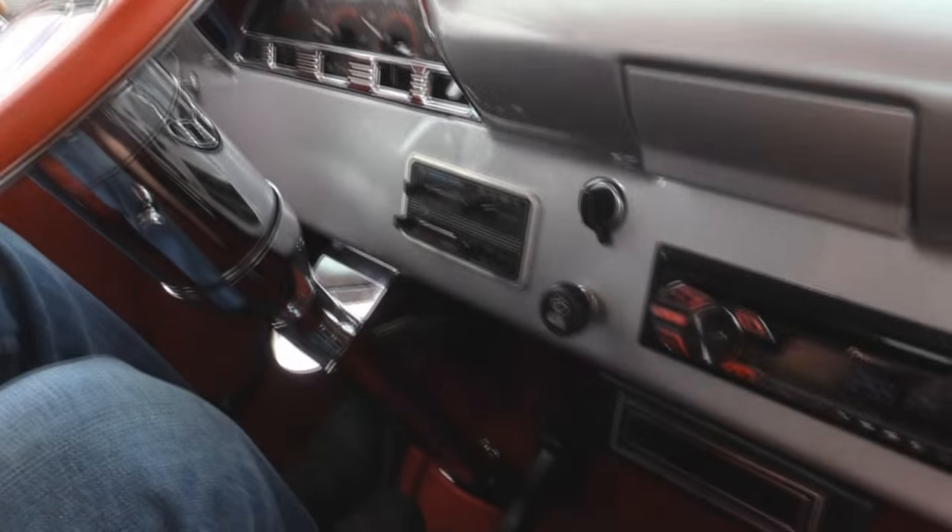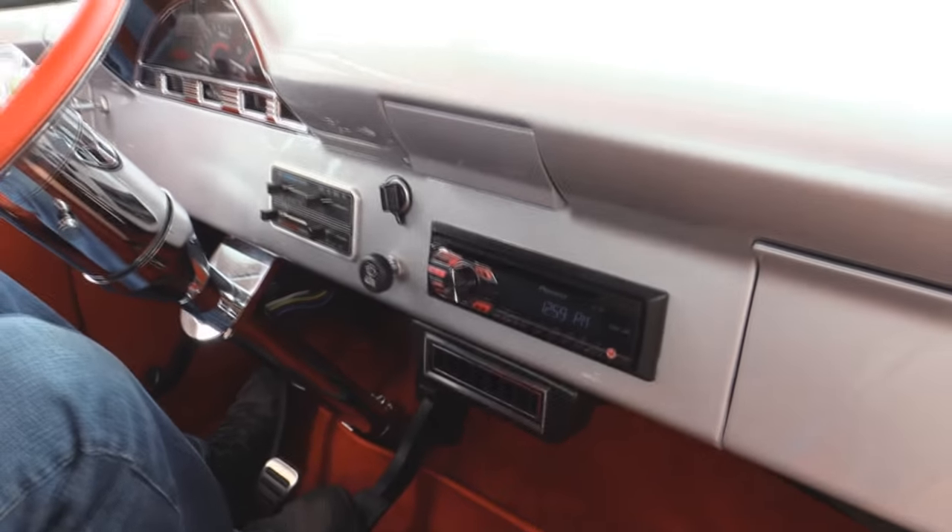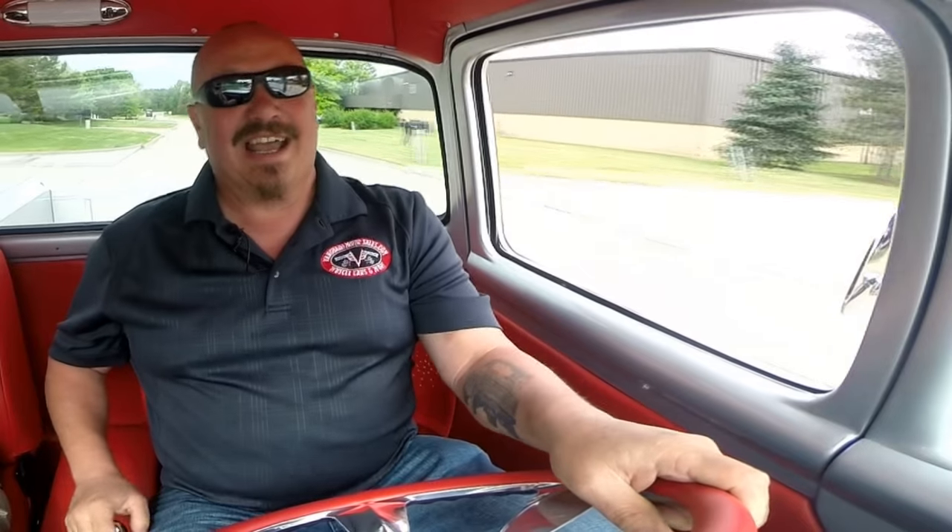We've got vintage air, aftermarket stereo, tilt column, and the horn's working. As you can see that Coyote works — that was like half throttle. Amazing truck. Brakes feel good, steering feels good, she drives awesome.